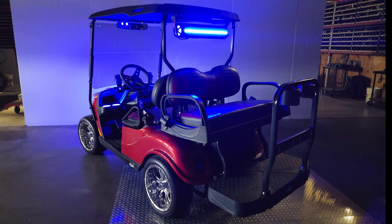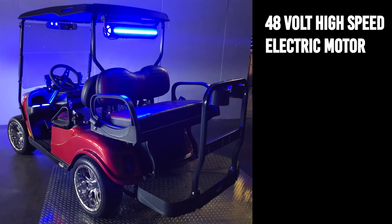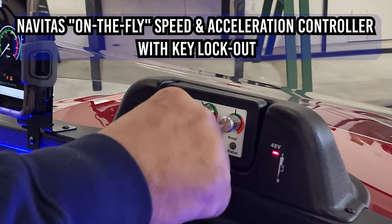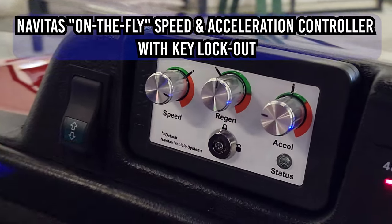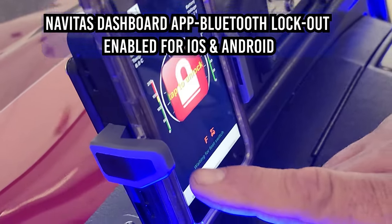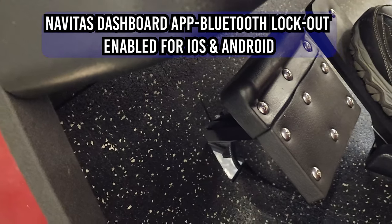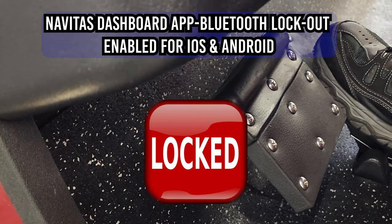Some of the key features of the Tourmaster are a 48-volt high-speed electric motor, Navitas 600-amp controller with Bluetooth mobile app control, Navitas on-the-fly speed controller and acceleration controller with key lockout, Navitas dashboard app Bluetooth lockout enabled for iOS and Android, allowing you to control unauthorized use.